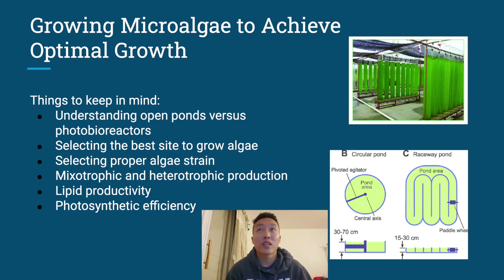When talking about achieving optimal growth for microalgae, you have to keep in mind the structures and apparatuses in which they're being cultivated. There's the open pond versus photobioreactors. The photobioreactors are these columns on the top — they use up a lot less land by going up vertically rather than horizontally. The open ponds are what we see at the bottom, taking up a lot of space and using agitators to help circulate the algae and create optimal surface area and growth. We also need to select the best algae strain, knowing whether it's mixotrophic or heterotrophic, and we can run experiments to find lipid productivity as well as photosynthetic efficiency.